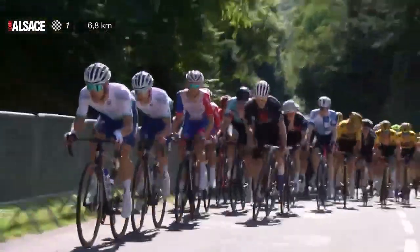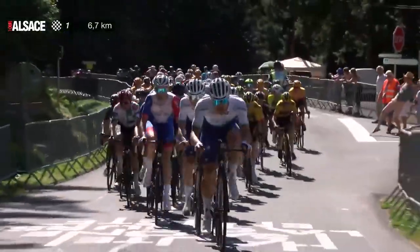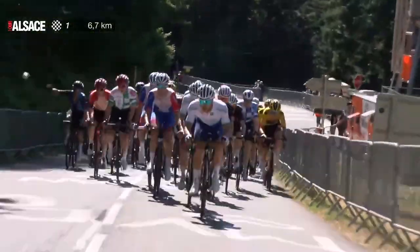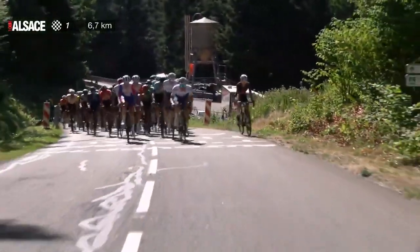Tour d'Alsace Stage 3 was a summit finish up to the Super Planche des Belles Filles, which has been used a lot. It's going to be used tomorrow in the women's race and has been used in the Tour as well. Pretty exciting finish — they use Planche des Belles Filles most years in Alsace.